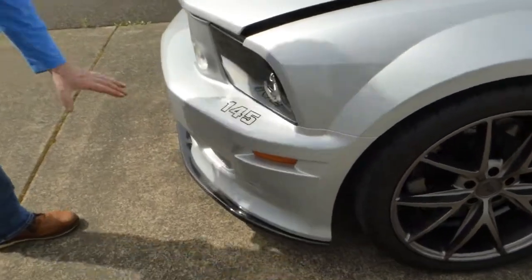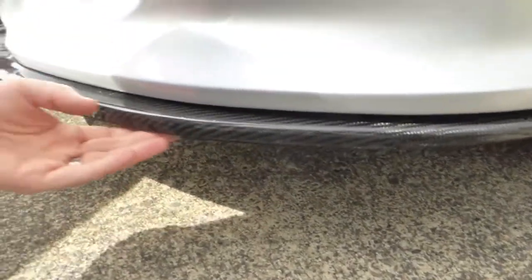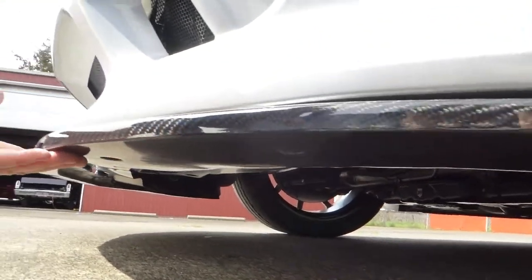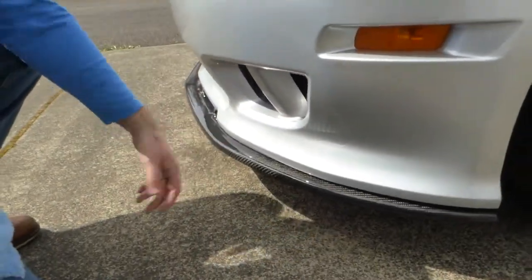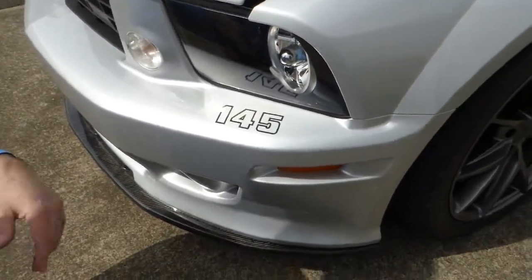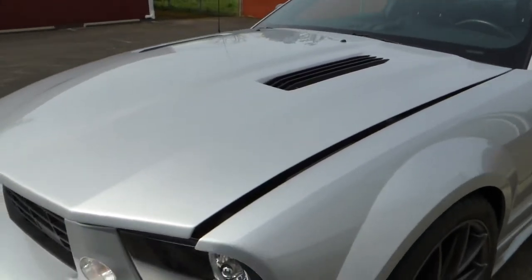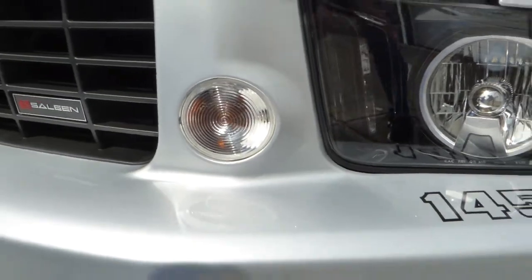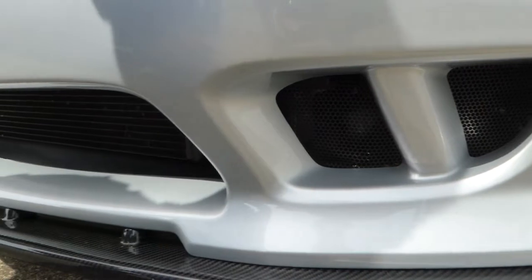Up front there's a carbon fiber splitter — no scraping underneath, which is important to check on any lowered car with a front spoiler, making sure nobody's hit a driveway or berm too hard. HID headlamps. The Saleen-exclusive grille features a styling cue taken directly from the Saleen S7, their high-end sports car.